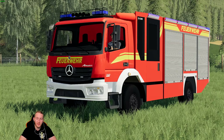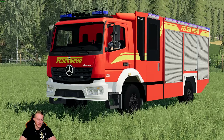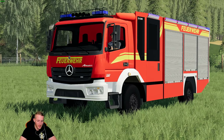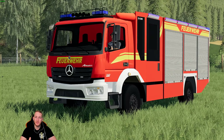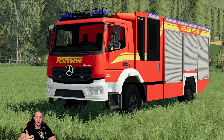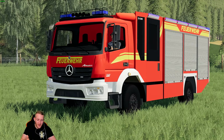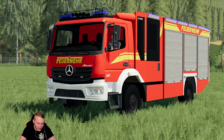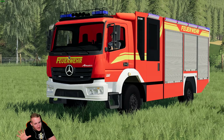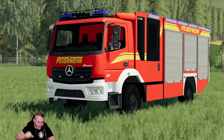Wir haben hier einen HLF mit einem 2000-Liter-Löschwassertank. Das ist ein Fahrgestell von Mercedes, der Aufbau dieses Feuerwehrfahrzeugs ist von der Firma Ziegler. Das Ganze hat eine Gruppenbesatzung 1 plus 8, also insgesamt neun Leute haben Platz auf dem Fahrzeug. Das Gesamtgewicht sind 16 Tonnen. HLF steht für Hilfeleistungslöschfahrzeug – LF wäre ohne Hilfeleistungsausrüstung, also ein reines Löschfahrzeug.